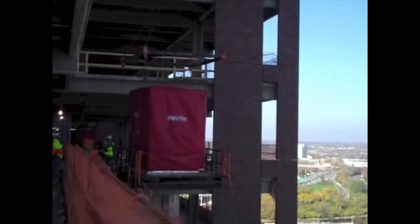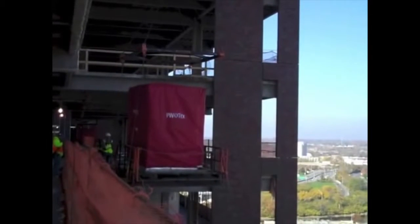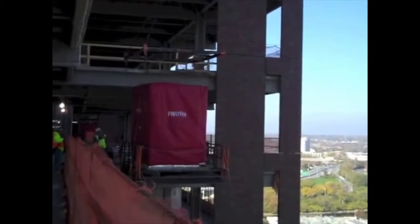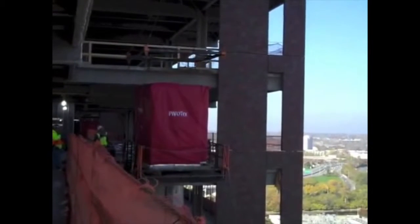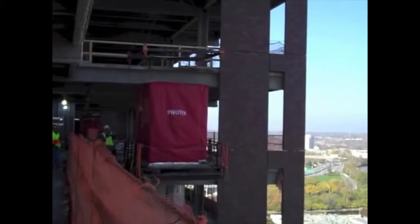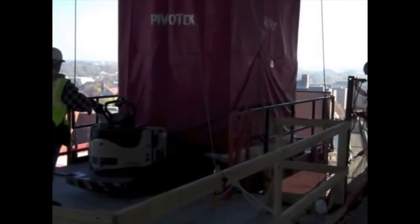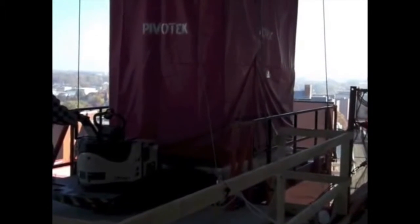Pods, as they are more commonly referred, were delivered directly to the job site from the Pivotec Manufacturing Facility located in Cincinnati, Ohio via flatbed truck in a just-in-time delivery method. Each pod was then placed on a lifting cage and hoisted by tower crane to the entry point of the correct floor, a process that takes merely 15 minutes on average.